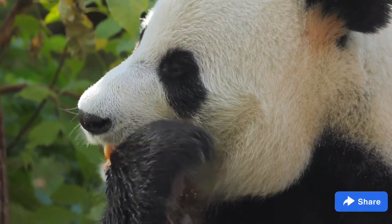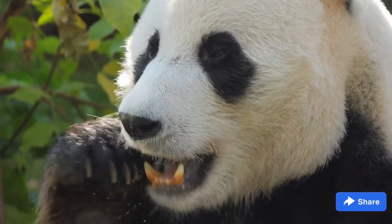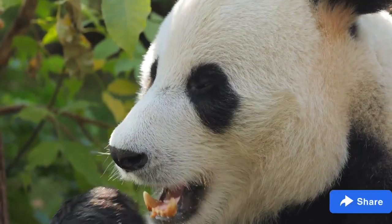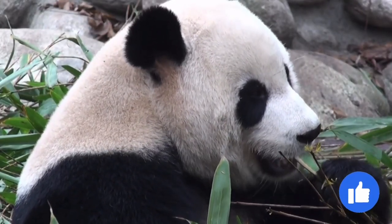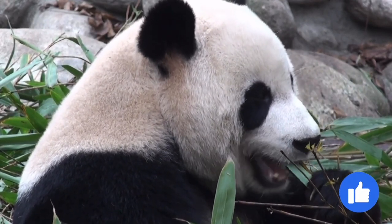Another theory suggests that the black absorbs heat while the white reflects it, helping giant pandas maintain an even temperature. Unfortunately, there is no one conclusive theory as to why giant pandas are black and white. The giant panda has lived in bamboo forests for several million years and is a highly specialized animal with unique adaptations.